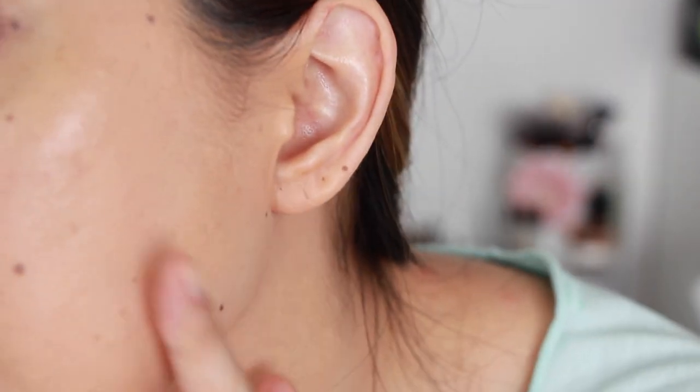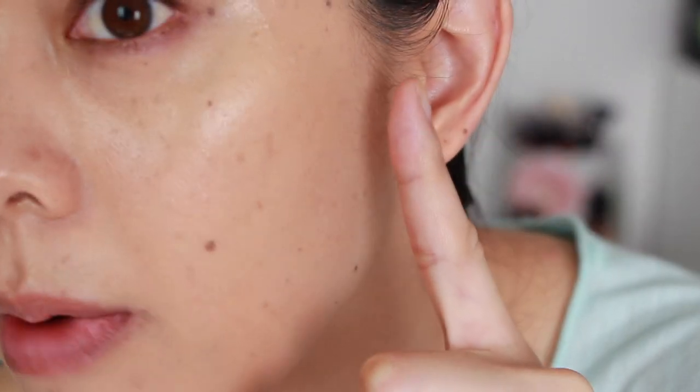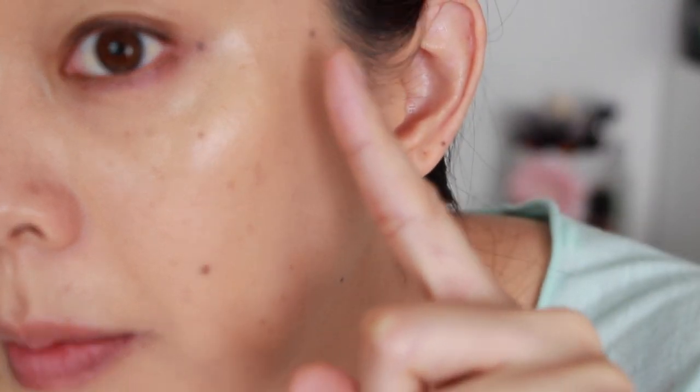The coverage is pretty good — it's not a full coverage, but I think I could build it up to full coverage, and if I used a brush I definitely could. It is very wet; I'm going to have to set it with a powder almost immediately. But you can see it really covered a lot of my redness and discoloration in my skin.